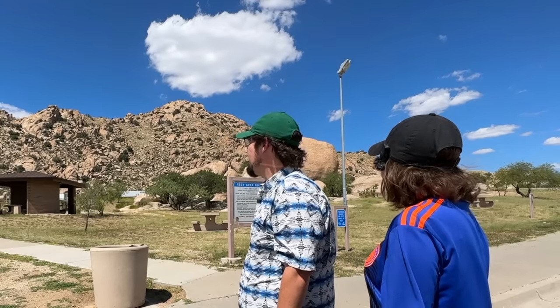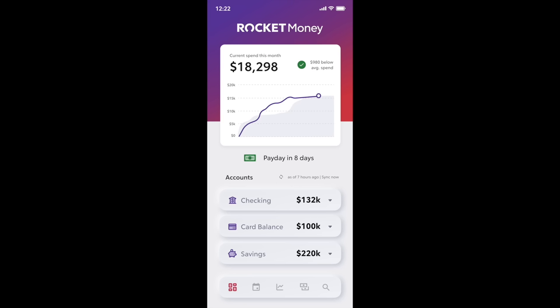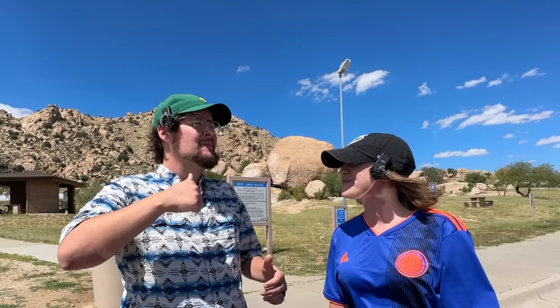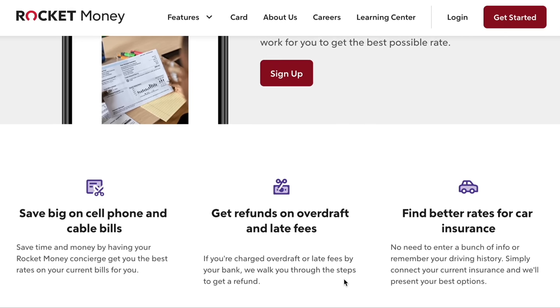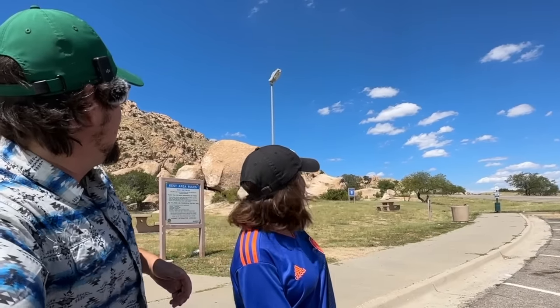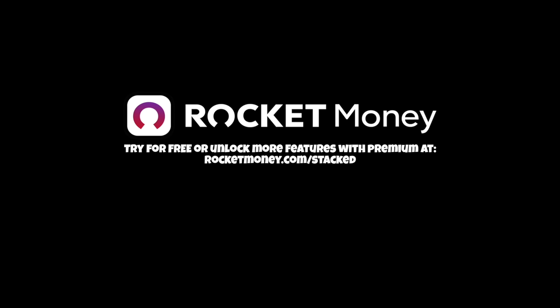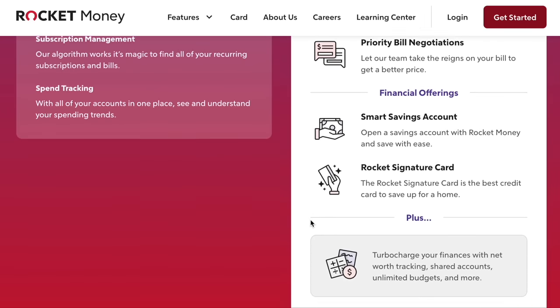Speaking of being terrible with money, I want to give a huge shout-out to the sponsor of today's video — Rocket Money. This is real life; we are still on the road trip, made possible by Rocket Money. Rocket Money is an all-in-one finance platform that helps you save more and spend less. This personal finance app lets you manage subscriptions, lower bills, and build a custom budget all in one place. We're currently using Rocket Money to budget for this epic road trip. They'll even negotiate lower bills with services like cell phone and internet. Go to rocketmoney.com/stacked to get started for free.